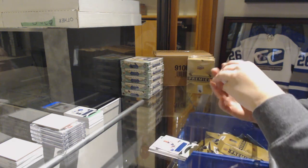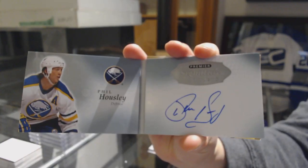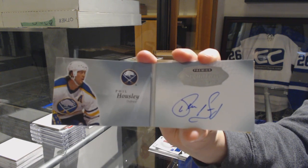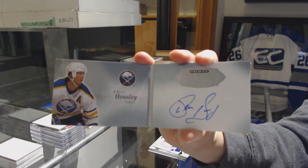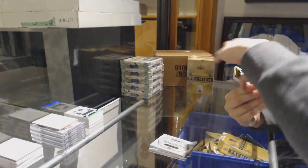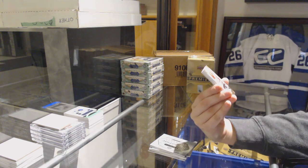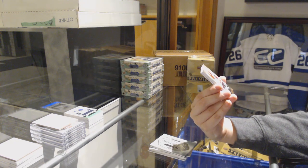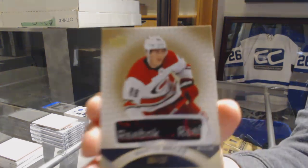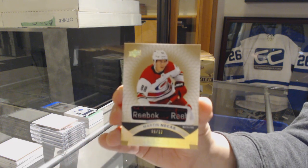We've got a signature booklet for the Buffalo Sabres, Phil Housley. Last spot Mojo! We've got a base rookie gold tag, number 6 of 12 for the Carolina Hurricanes, Martin Nikas.